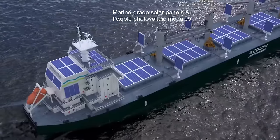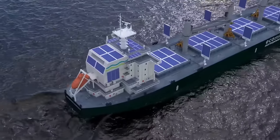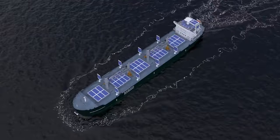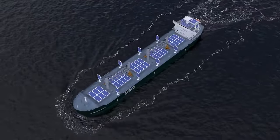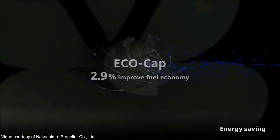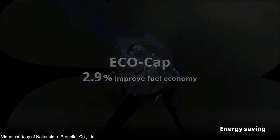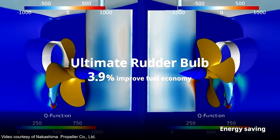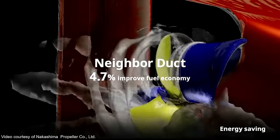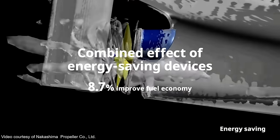Other devices can also be mounted on the energy sails. A range of energy-saving devices, or ESDs, from Nakashima Propeller can also be incorporated into the Aquarius EcoHandimax. These devices include the EcoCap, Ultimate Rudder Bulb, and NeighborDuct. The combined effect of these three energy-saving devices would improve propulsion efficiency and lead to a reduction of fuel consumption of up to 8.7%.